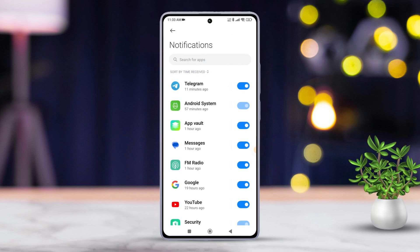Here, you will see a list of all your apps. Find the app that's bothering you and tap on it. Now, simply toggle off its notifications. And just like that, no more annoying alerts.